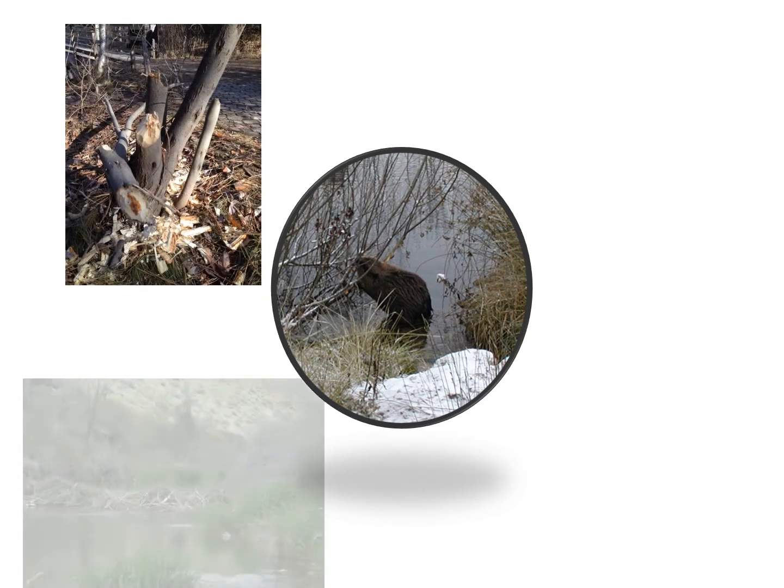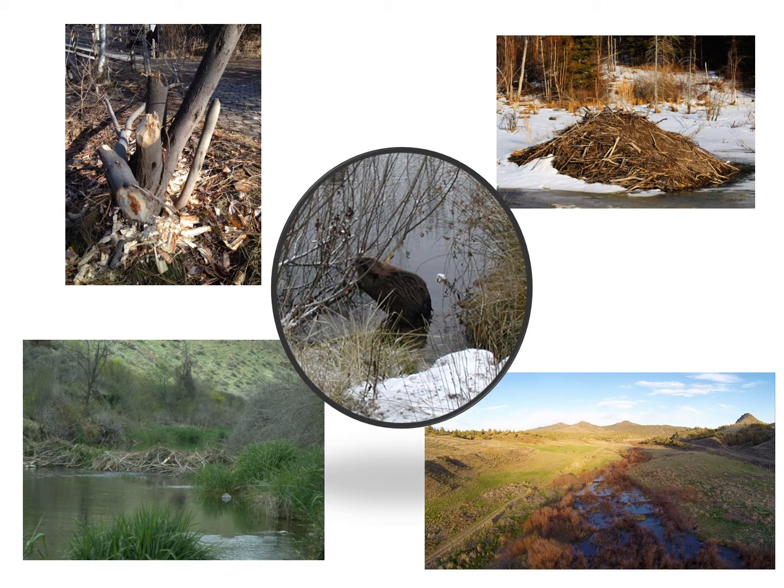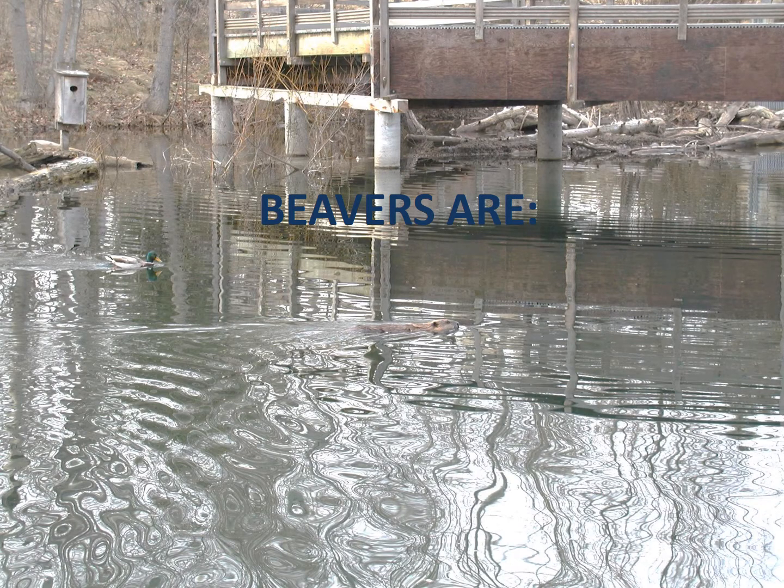Beavers like the Nature Center because we have everything they need. We have great habitat for beavers. Remember, habitat is food, water, shelter, and space. And although we don't have enough habitat for a lot of beavers to live here, we do have enough for beavers to visit. So let's get started.